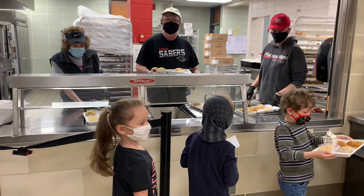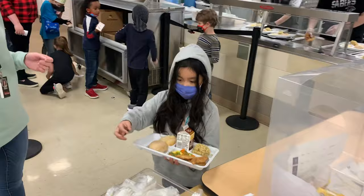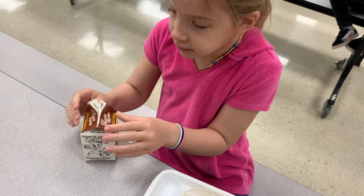Mrs. Peterson's class is headed to lunch. At lunch, students have three choices: a lunch from home, a sabre lunch, a cold lunch, and a hot lunch option. Students move through the line and carry their trays to their tables. Right now they sit far apart and are assigned where they sit because of COVID, but we hope we can all sit together again soon.